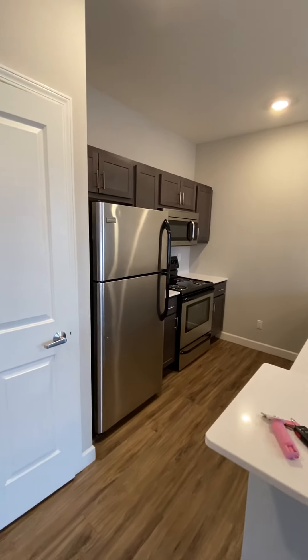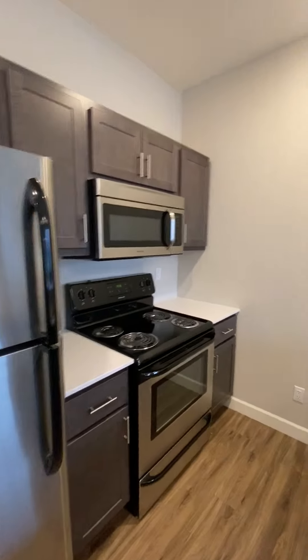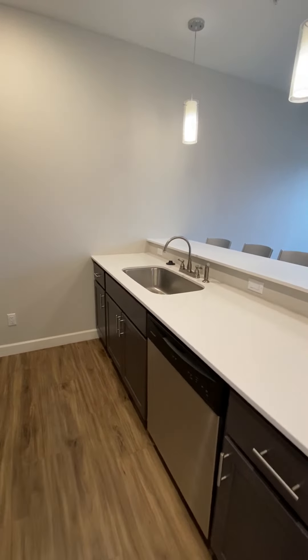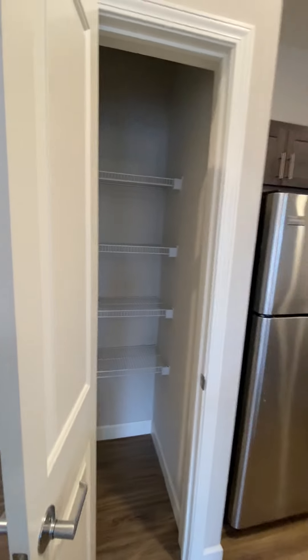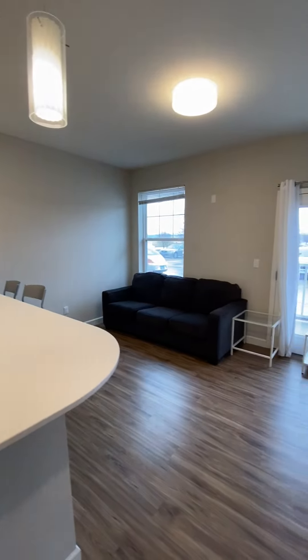Here's the kitchen — stainless steel appliances, new cabinetry. There is a dishwasher and garbage disposal, and then quartz countertops. Here you have a pantry, which is always nice. Here's an overview of the kitchen and living room.